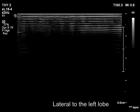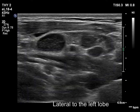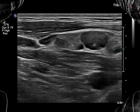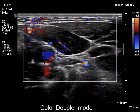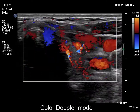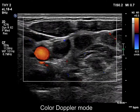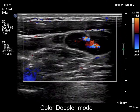Now a chain composed of three or four lymph nodes is presented lateral to the left lobe. Note the heterogeneous pattern. The vascularity of the largest node in this section is irregular.